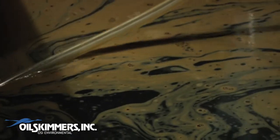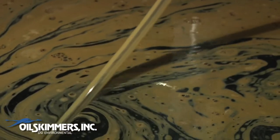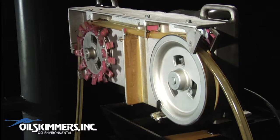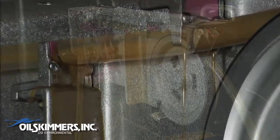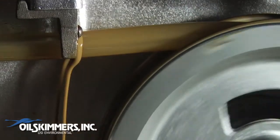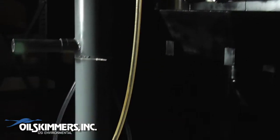The movement of the tube across the surface actually creates a current that draws in the oil. The oil-covered tube passes through ceramic scrapers that remove the oil and clean the tube. And the cleaned tube then returns to the surface to collect more.